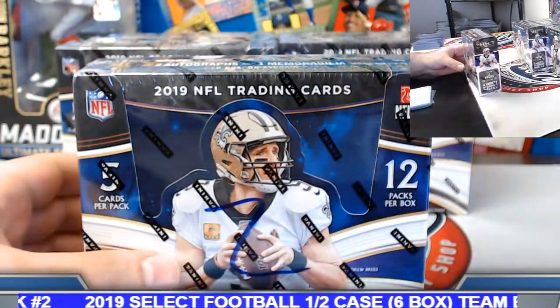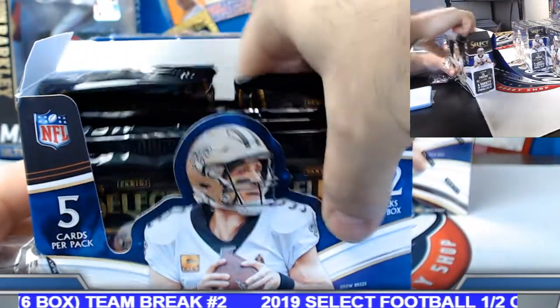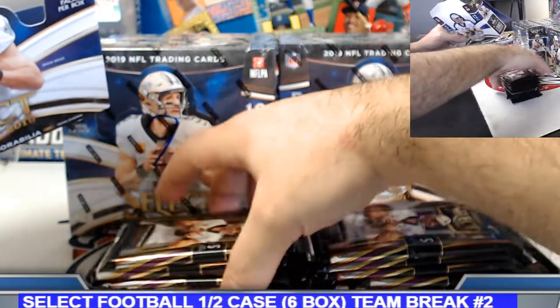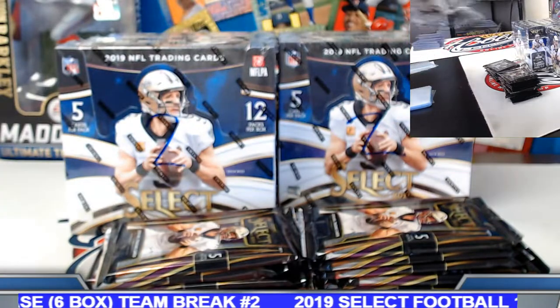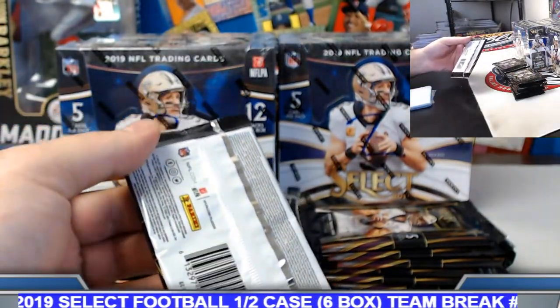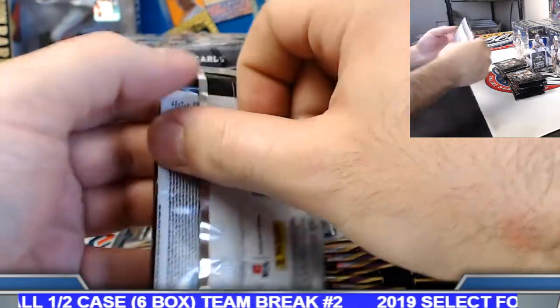Good luck on all of those for you guys. Full recap when we get through the final box. All cards ready to ship Monday so be on the lookout for shipping notifications over the weekend. If you're in Select, Optic, Prism, or any of the chrome Optic brands — Optic chromes do get sleeved on all cards. Alright, box number one.